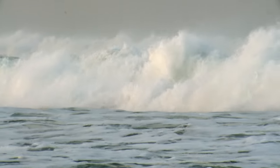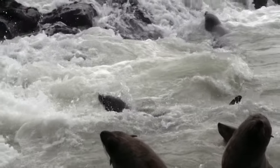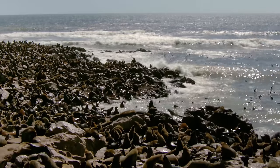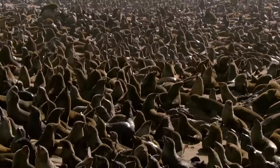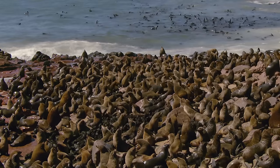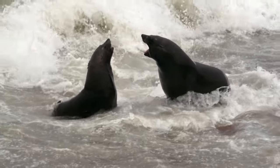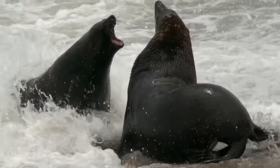The Benguela current doesn't only bring fog — it's also rich in fish. The animals that benefit most are the brown fur seals. Their colonies are often home to 100,000 animals. Right now, there's good reason for so many seals to congregate here: the mating season is just beginning. Everywhere, bulls are fighting for the right to mate.